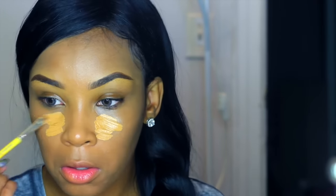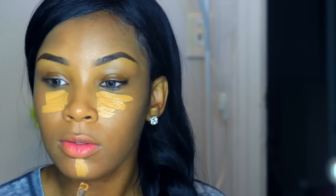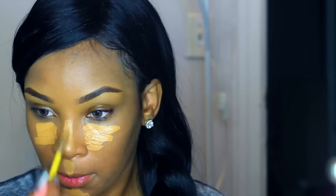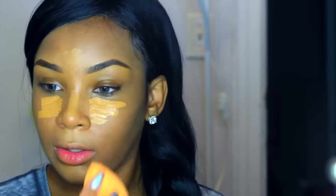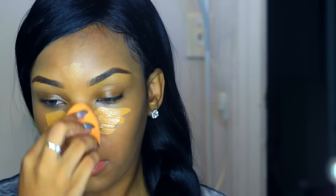Now I'm going to take the same concealer that I used on my eyebrows and apply that under my eye. The reason why we use concealer is to cover up all the dark circles and red spots that we do not want. I'm going to use the same Beauty Sponge by Real Techniques and blend all of that out.